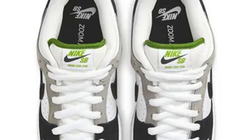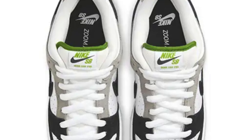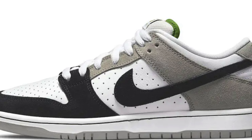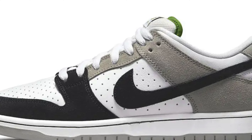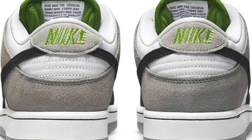As with every SB Dunk you get that cushion tongue on the sneaker which gives you a more comfortable wear and fit on foot. When it comes to the materials used on this release it actually appears to have three different types of materials on the upper — suede, leather, and a synthetic material — so it's a good combination that adds a little extra weight to this release. For money sizes, the UK 5.5, 6, and 9 are all going to give you good returns, with the 5.5 giving you the best returns overall.